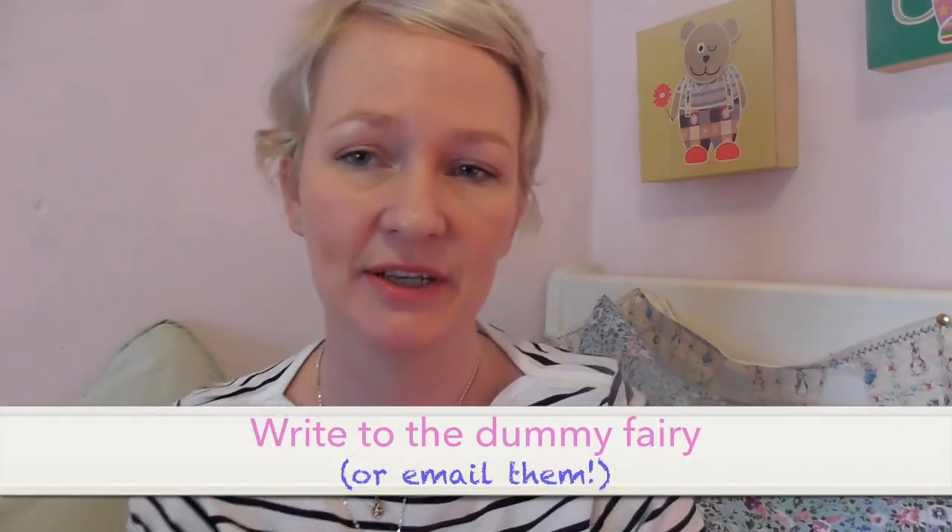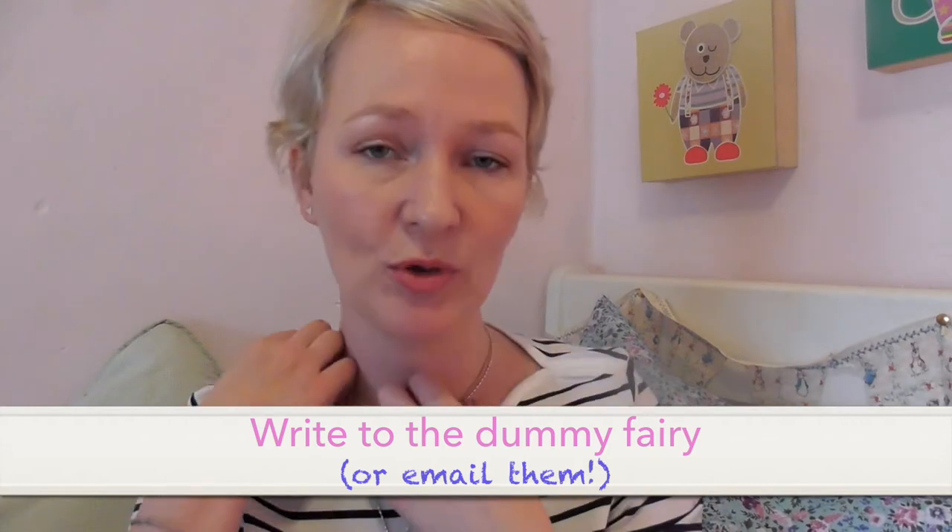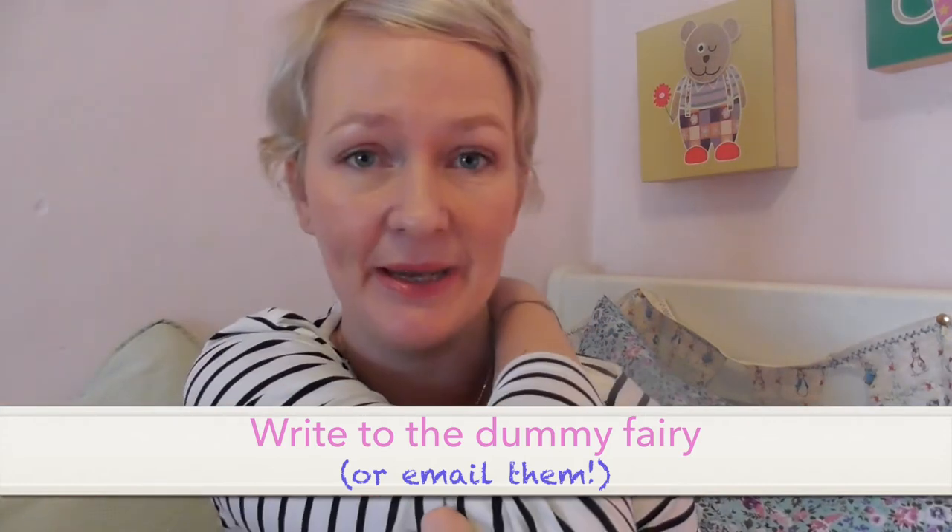Step three is to email or write to the dummy fairy. I kept meaning to do letters to the dummy fairy, and then one morning I said to Bea, shall I email the dummy fairy? And she thought that was a great idea. So I emailed the dummy fairy.